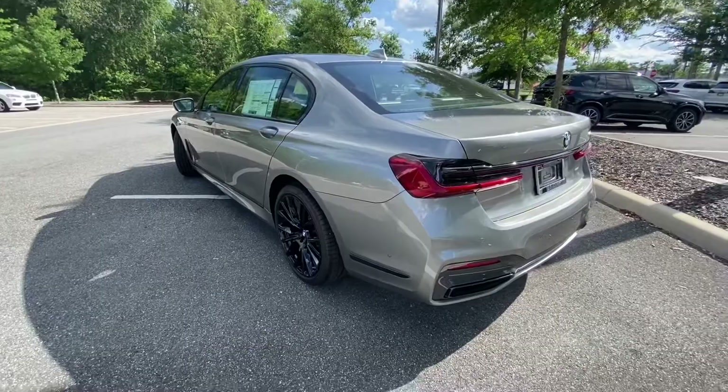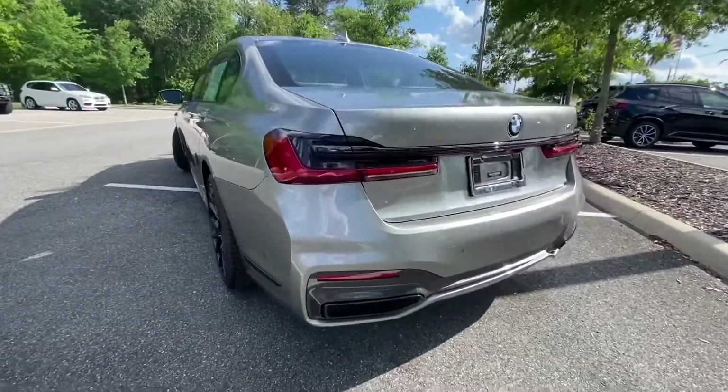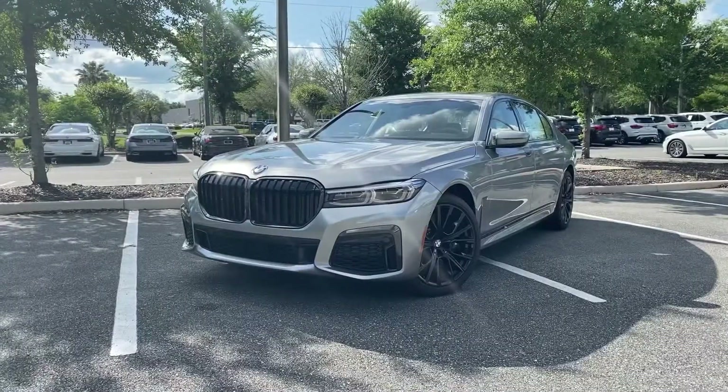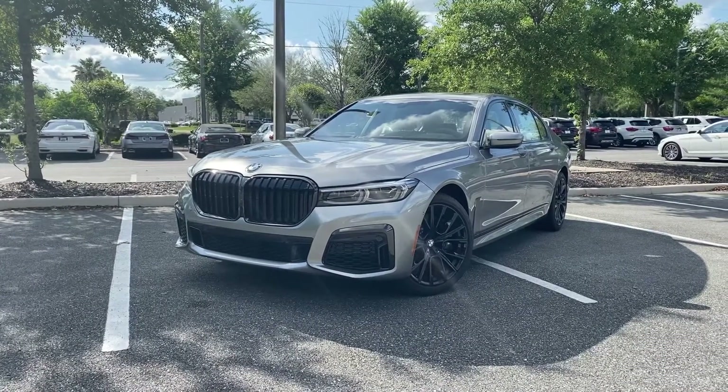The sleek Shadowline trim continues to the back with black gloss exhaust ports and black gloss trim around the taillights. Thank you for your time and please reach out with any questions.